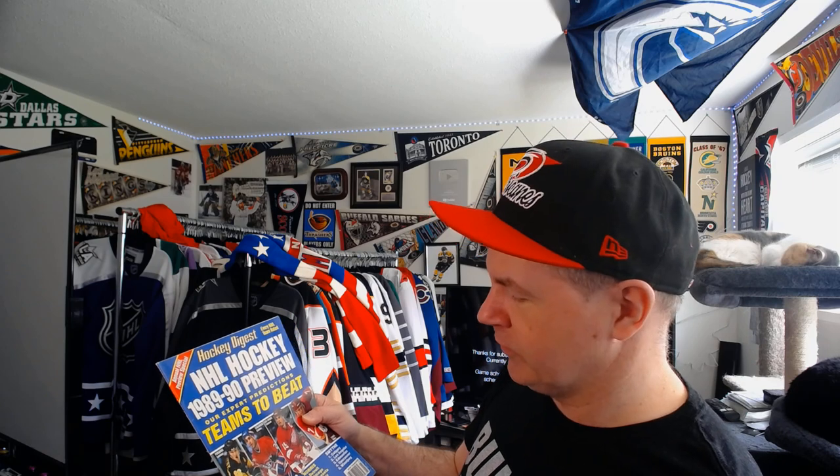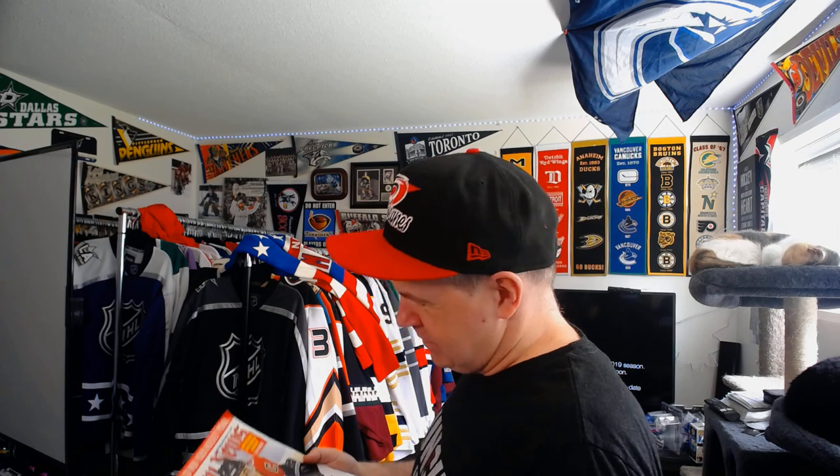Hockey Digest 89-90 preview — 'experts' predictions, teams that are tough to beat' — oh, they've got Vancouver near the bottom, so it checks out. It's 89-90, I'm not saying smack where it's not warranted. Inside Hockey yearbook 94 — 'rising stars, meet hockey's super prospects' — and there's Alexander Daigle, drink them in boys and girls. The ultimate pool guide, Hockey News. Another Inside Hockey yearbook — I never had an Inside Hockey yearbook. I don't think I ever had one of these.